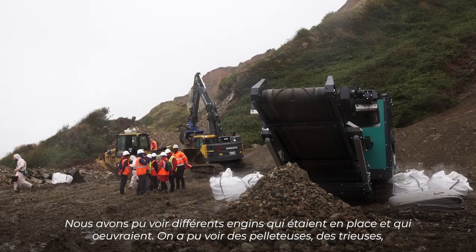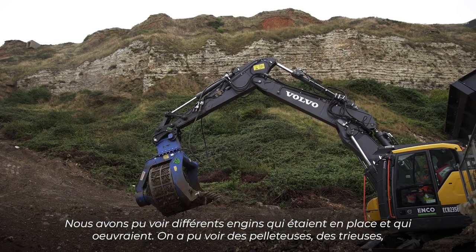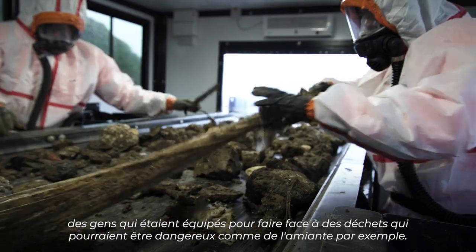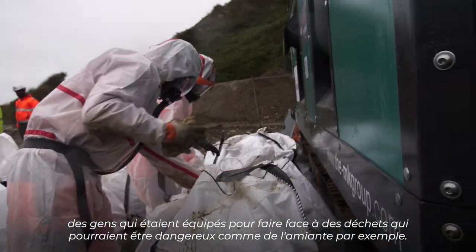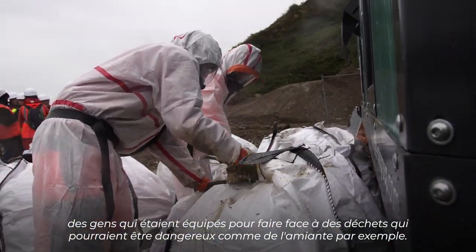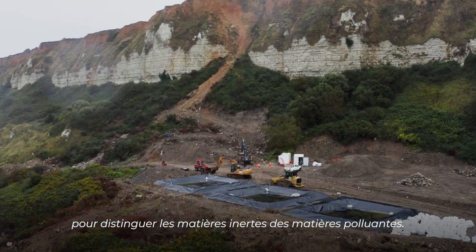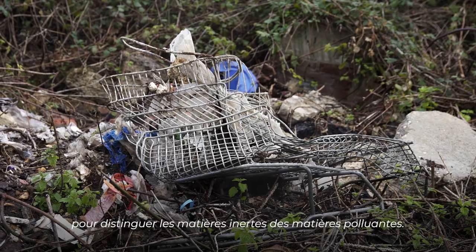Nous avons pu voir différents engins qui étaient en place et qui œuvraient. On a pu voir des pelleteuses, des trieuses, des gens qui étaient équipés pour faire face à des déchets qui pourraient être dangereux comme de l'amiante par exemple. On a vraiment vu un système mis en place qui semble assez efficace pour distinguer les matières inertes des matières polluantes.